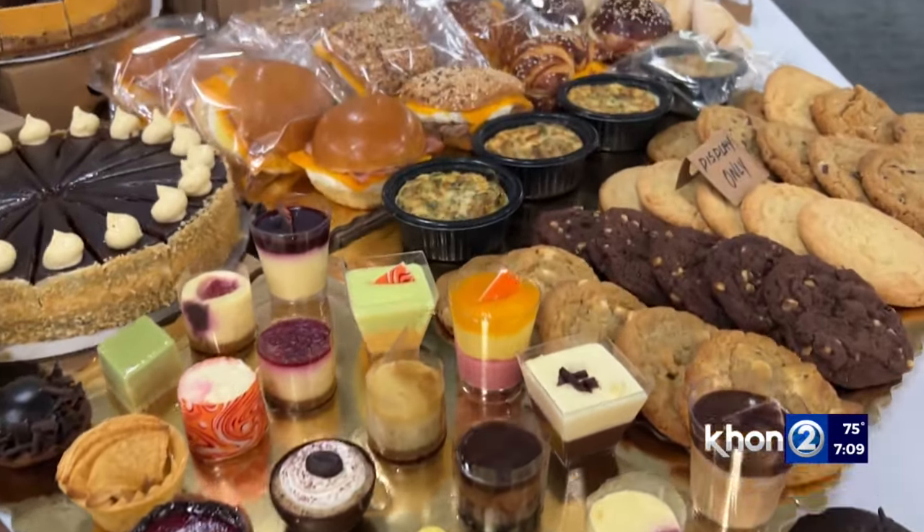Ordering apps — every restaurant today needs to have an ordering app. If you don't have an ordering app that you can order on your mobile phone, you're losing out on revenue.